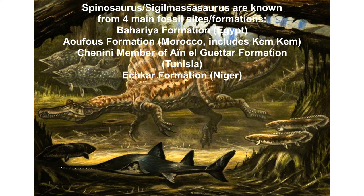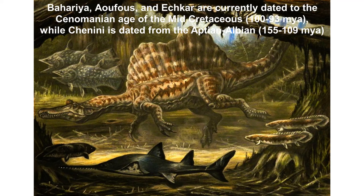These animals are known from four main fossil sites: the Bahariya Formation in northern Egypt, the Kem Kem Formation in eastern Morocco, the Chenini Member of the Ain el Guettar Formation in southern Tunisia, and the Echkar Formation in western Niger. Which sites contain Spinosaurus and which contain Sigilmassasaurus is not entirely certain. Almost all these sites are dated to the Cenomanian age of the mid-Cretaceous, about 100 to 93.5 million years ago.